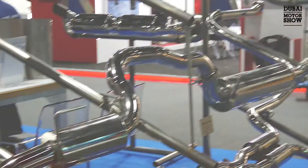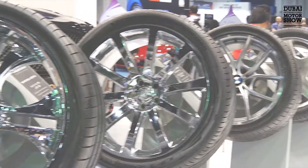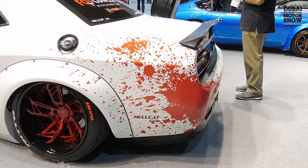The Tune & Styling Hall showcases some of the best vehicle transformations, from exterior styling, audio, wheels, suspension, foil wrapping and graphics.